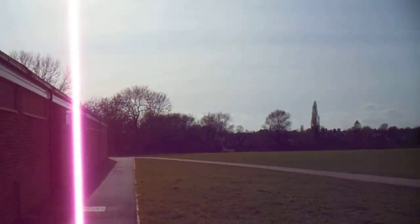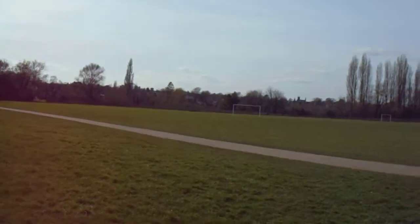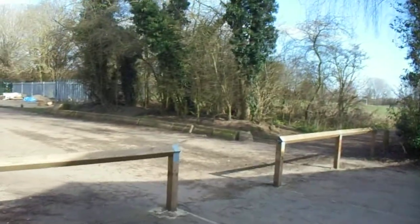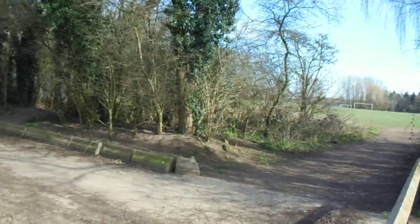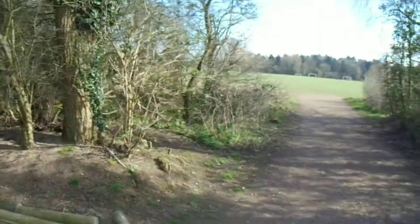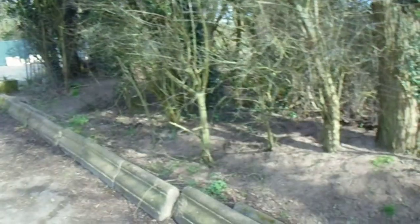March 2021. I'm here on Newbold Common, just heading behind the football pavilion. I've noticed something that's a bit of a mystery to me — I haven't been able to find anything about it on the internet yet, so I'm going to have to do some further research.